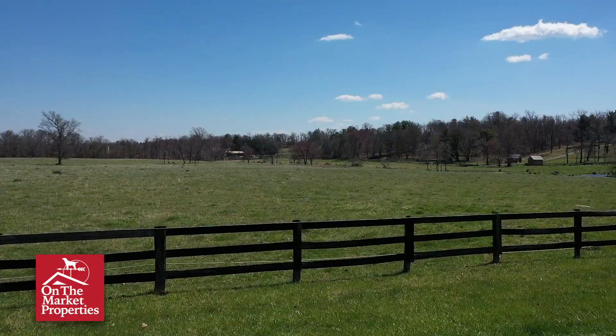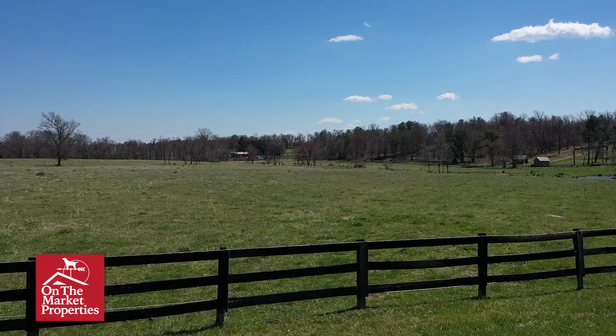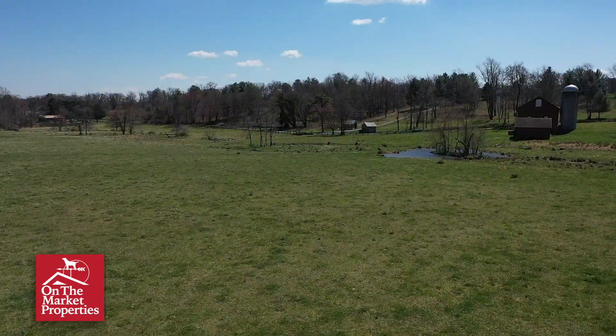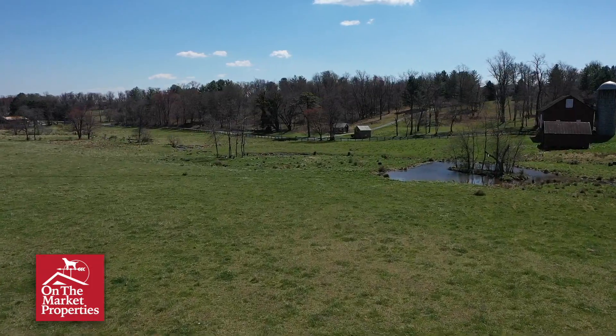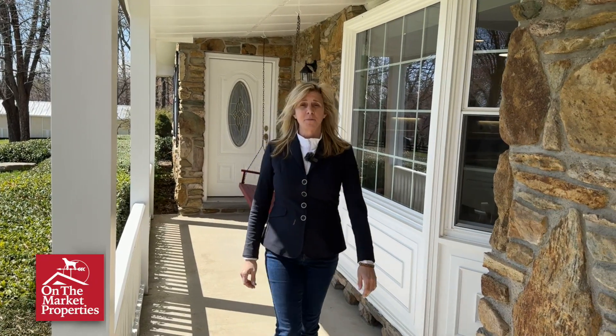The grounds here are immaculate and the fields have board fencing. The property has been currently used for cows, but as an equestrian I can tell you, you could make an easy transition to turn this into a horse property — I've already envisioned where I would put my barn and my riding ring. There are two huge fields that are ideal for galloping. This is really an exceptional property; if you'd like to set up a time to view it, please call us or have your realtor call us.